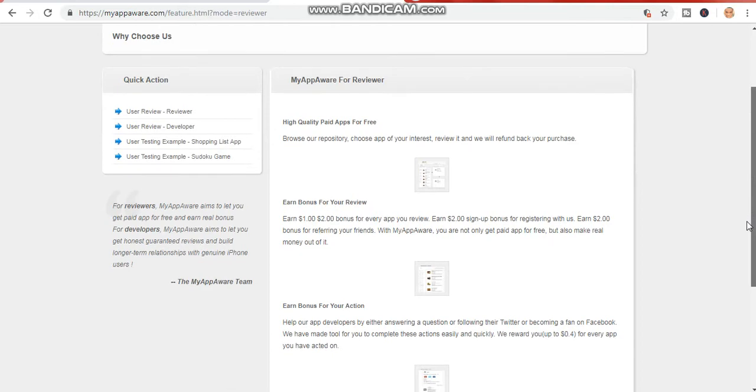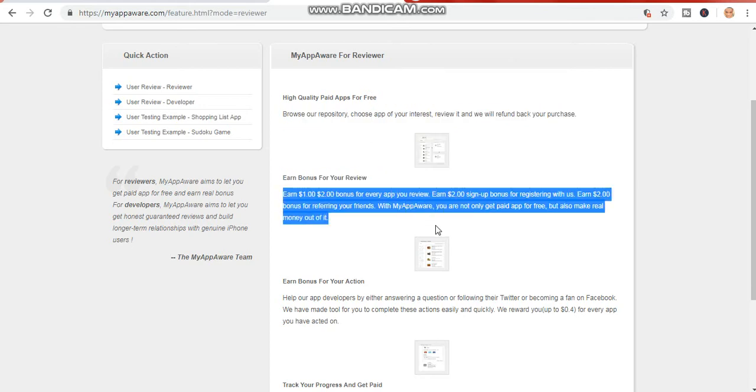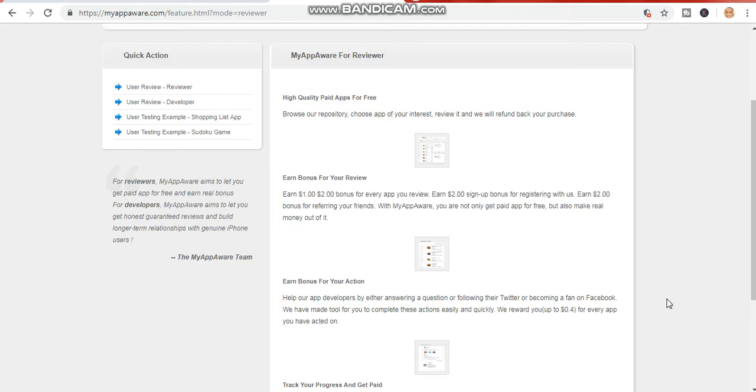Once you have signed up, you'll be getting paid two dollars for free. Browse, choose an app, and earn one to two dollars on every app you review. There is also a two dollar sign-up bonus for registering with them, and a two dollar bonus for referring your friends. With MyAppAway, you are not only getting paid for free but also making real money. If you refer your friends to this app, you'll be getting paid two dollars instantly as your bonus.